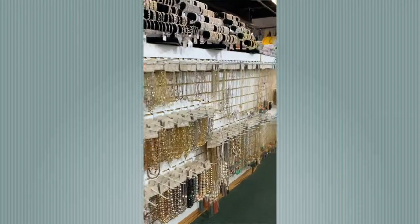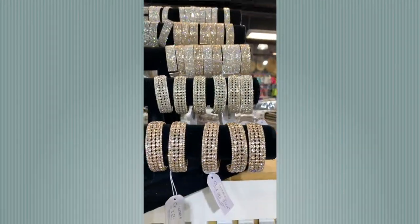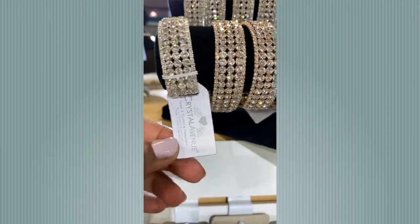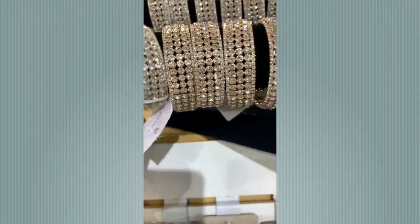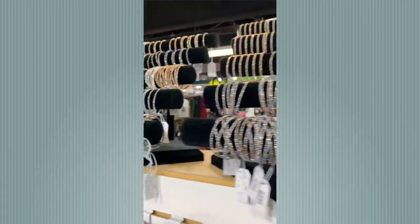I don't know about you but I love a nice rhinestone. Look at these bracelets — I couldn't believe the price when I saw it. This one was only $6.45. Unbelievable — you won't get prices like this anywhere.